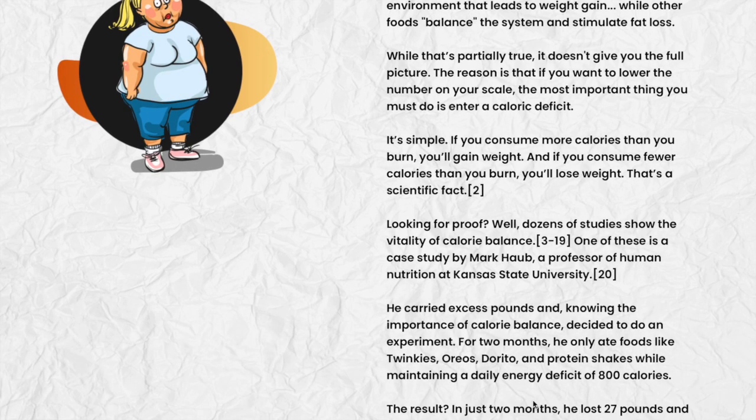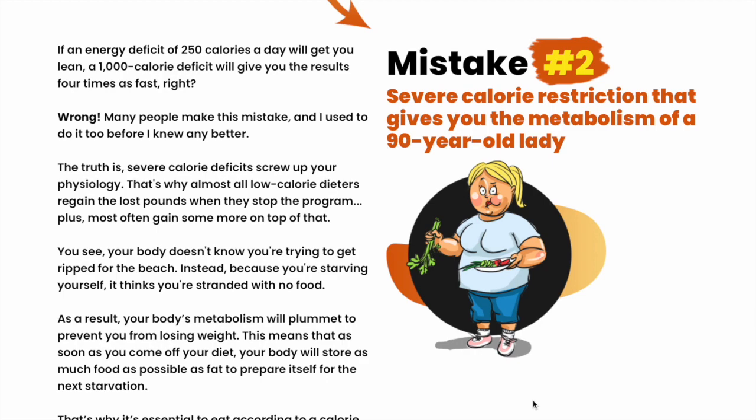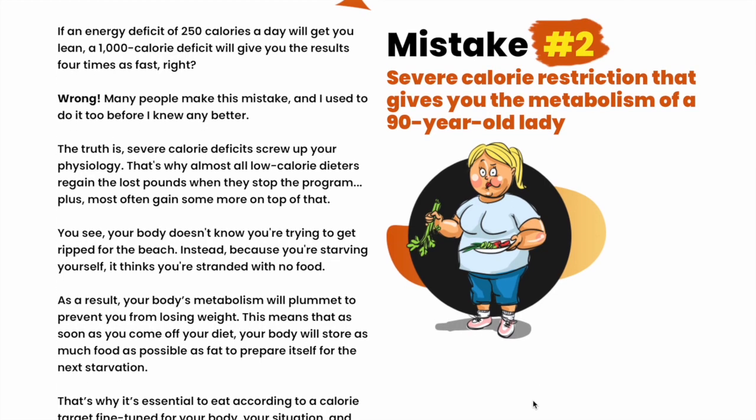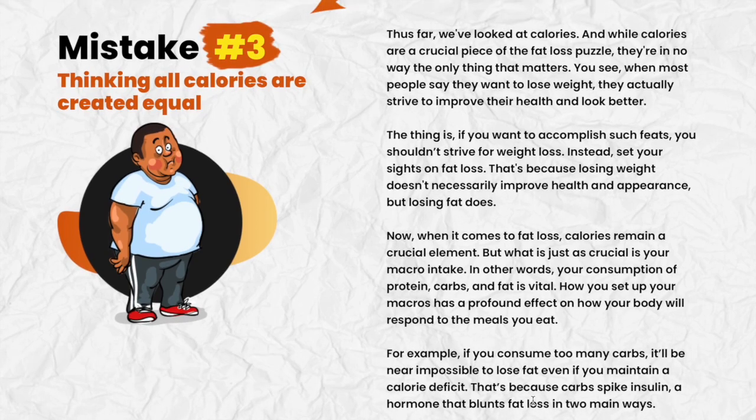The first thing you need to know is: be careful with the website you're going to buy from, because the custom keto diet is only sold on the official website. To help you, I left the link to the official website down below in the description of this video.